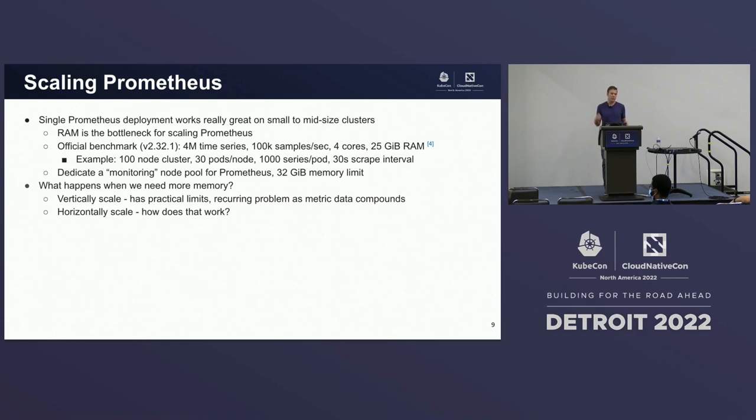To fix this, we could dedicate a monitoring node pool for our Prometheus server, give it 32 gigs of memory, and call it a day. But what happens when we need more memory and our workloads start to grow? We can vertically scale, but this obviously has practical limits and requires constant observation to ensure that you're not redlining your resources.